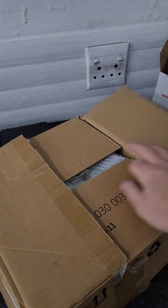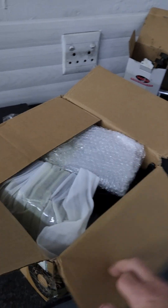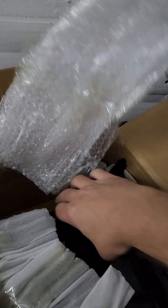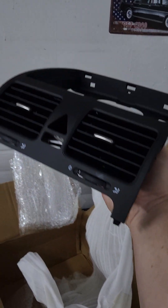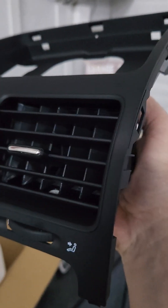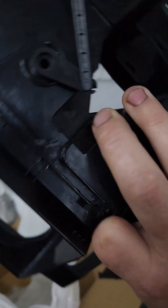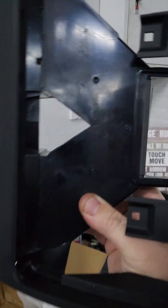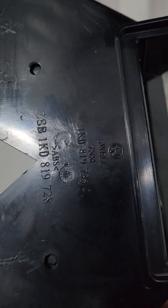Look at this thing here — can you believe it? Just look at that thing. It's brand new, and I wanted to show you all the VW part number — look at that.